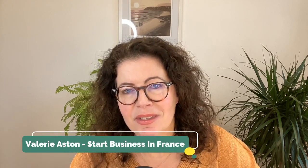Obviously, this is my point of view as a business advisor for English speakers moving to France, but this is also the advice that I would give to a friend who is moving to France. For those who don't know me, I'm Valerie Aston from Start Business in France. I help expatriates prepare, create and manage their freelancing activity so they can focus on developing their business and enjoying their new lifestyle.